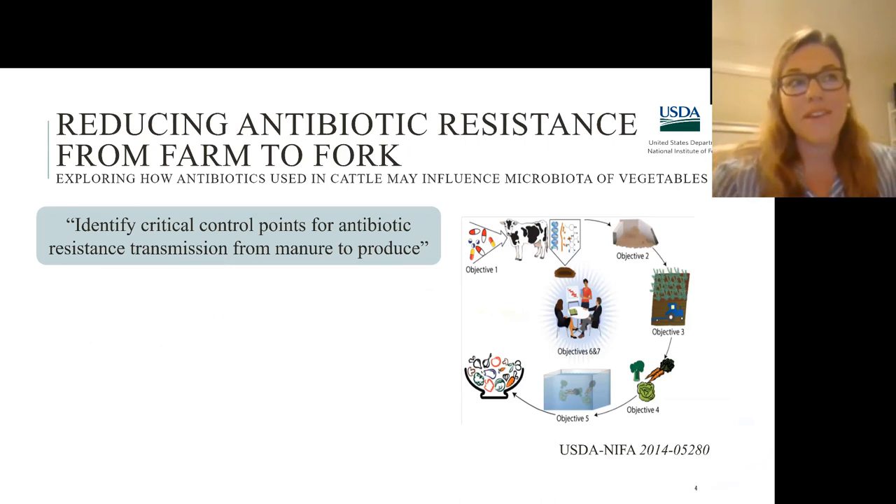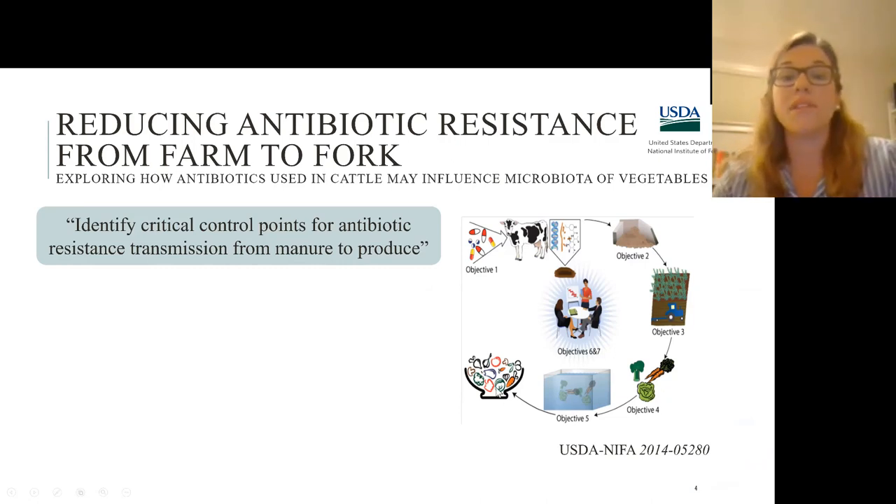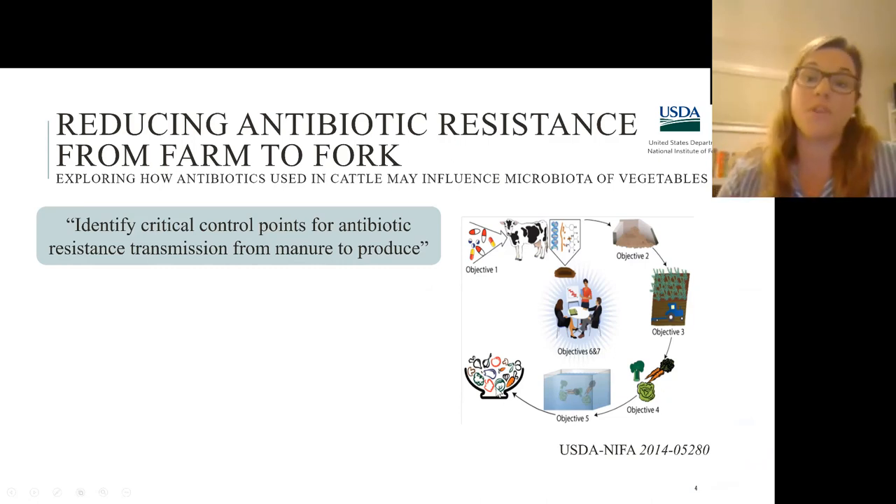I've been part of a project at Virginia Tech for the last four years working on a USDA NIFA grant — reducing antibiotic resistance from farm to fork. We're looking at it from a systems approach: we know what concentration of antibiotics we gave the animals, how we composted the manure, what we did to treat it, the rates we applied it to fields, and what we did when we harvested and cleaned the vegetables — ultimately tracking the systems approach from farm to fork.